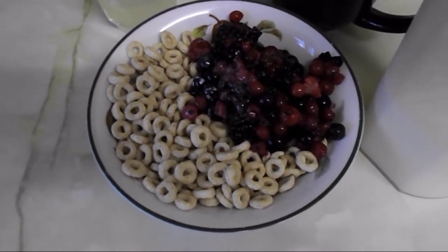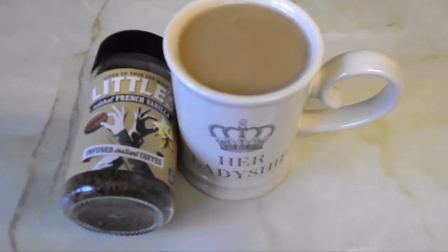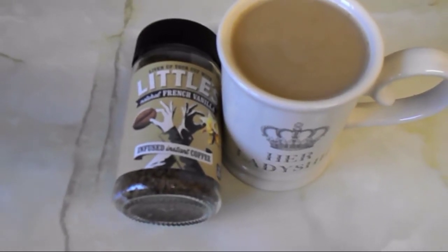It's ten o'clock now and I'm going to have a cup of coffee using my milk from my healthy extra A allowance. I'm having this little French vanilla flavour, which is free on the plan.